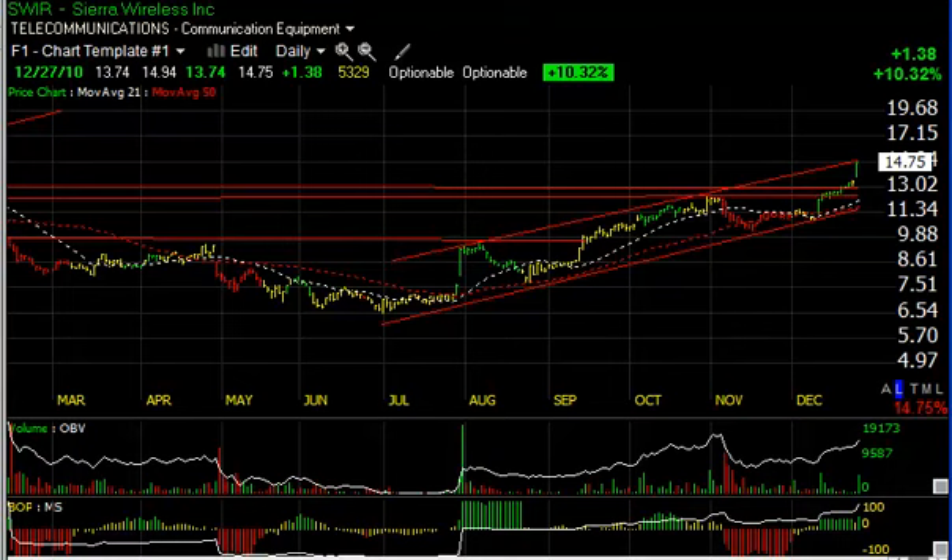Lastly today is ZIXI, which popped 26 cents or 6%. More importantly, it may have come out of this two and a half week coil. There's some resistance around four and a half, but my next trading target is five and then six. So those are my levels for ZIXI, and that's about it for tonight. Have a good evening.